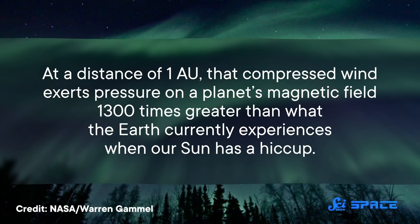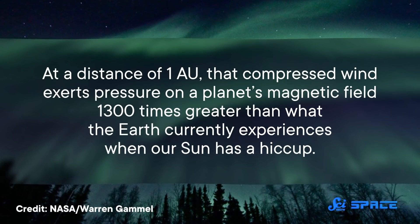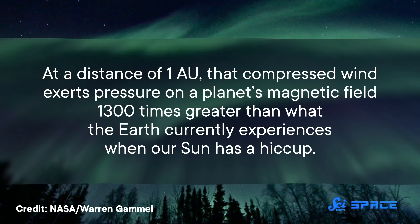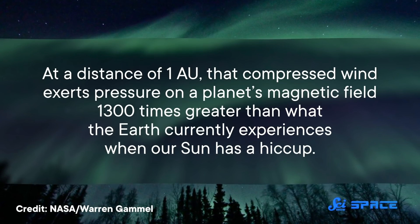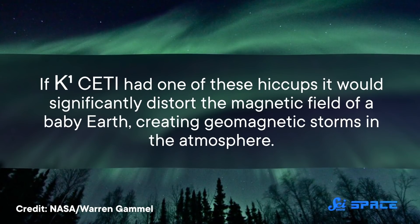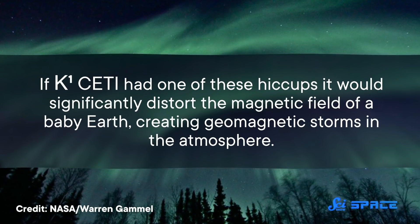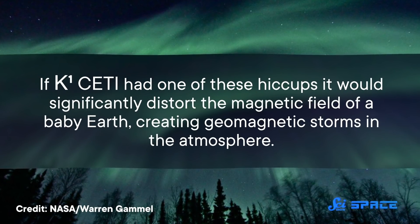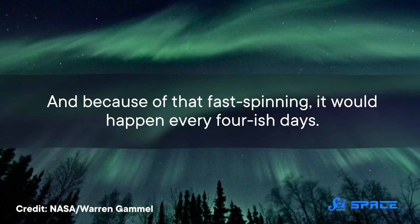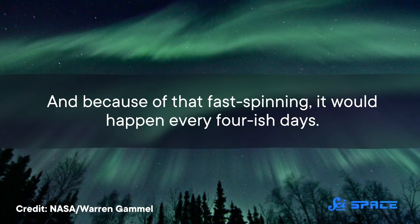At a distance of 1 AU—or how far the Earth is from our Sun—that compressed wind exerts pressure on a planet's magnetic field thirteen hundred times greater than what the Earth currently experiences when our Sun has a hiccup. If Kappa-1 Ceti had one of these hiccups, it would significantly distort the magnetic field of a baby Earth, creating geomagnetic storms in the atmosphere. And because of that fast spinning, it would happen every four-ish days.